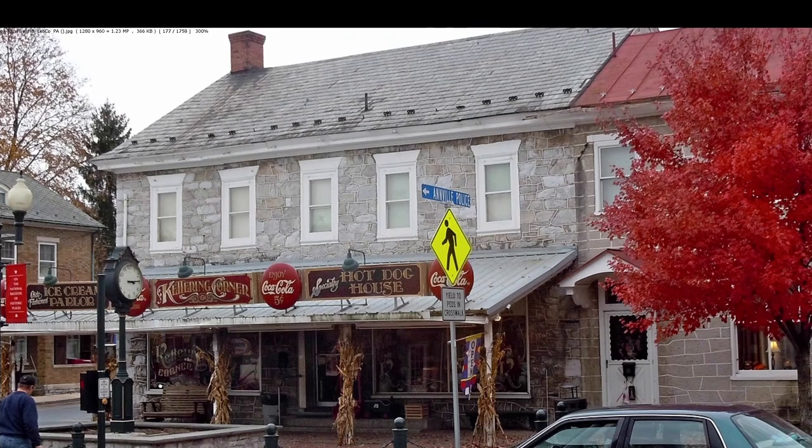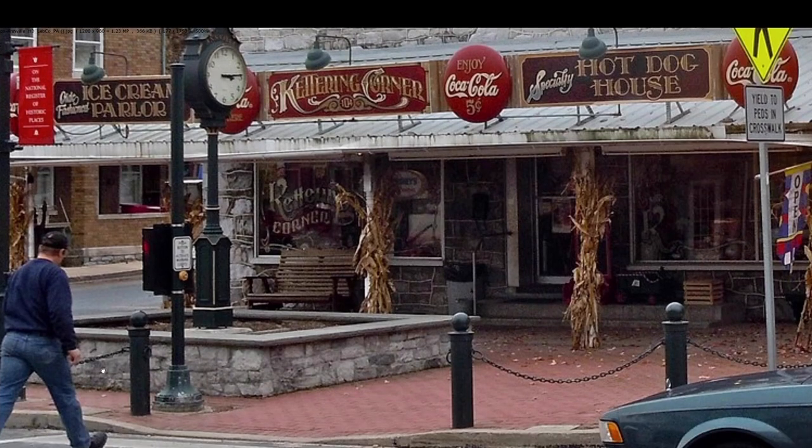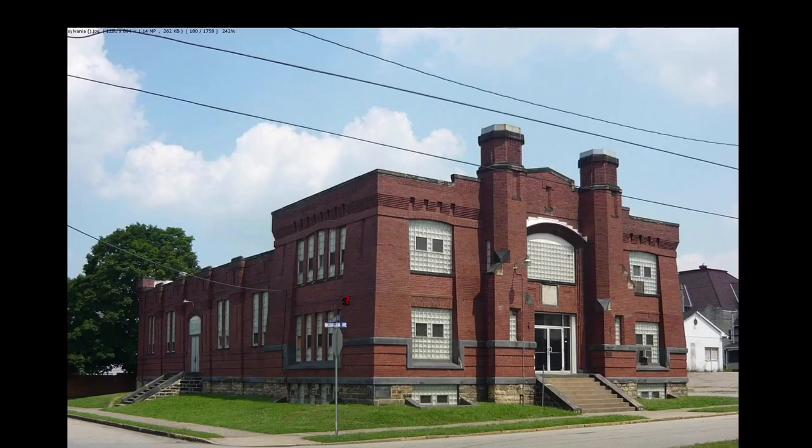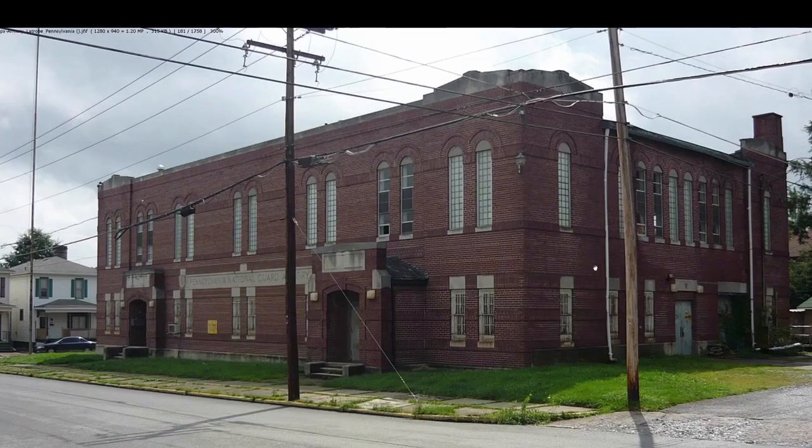This guy's walking with purpose — he's gonna get a hot dog if it kills him, nothing's gonna get in his way. This one we had to do a drawing of because, sadly, it's not there anymore. Although similar — this is a different armory. This is Pottsville. This is Cornellville. This one's in Latrobe — Latrobe, where have I heard that name?